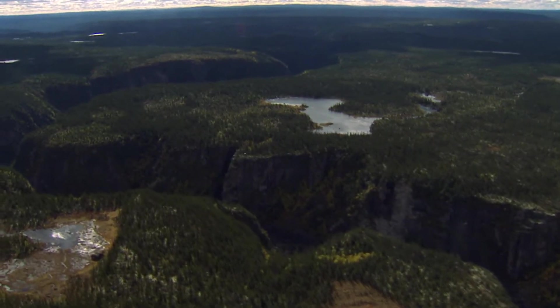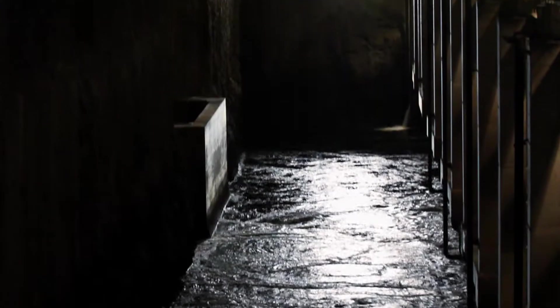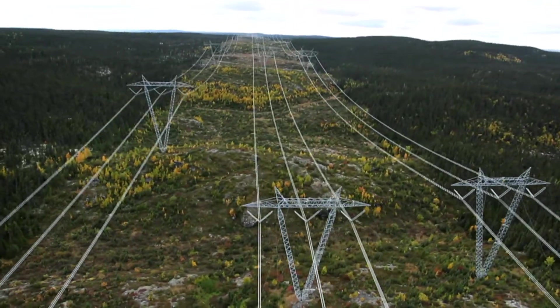This beautiful, rugged landscape offered the potential for one of the best hydropower sources in the world. But it required vision, commitment, innovation, and of course hard work to make that potential a reality.